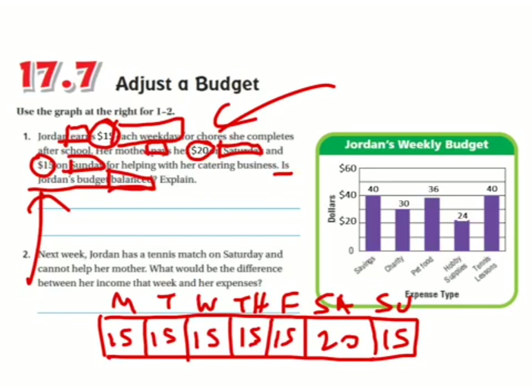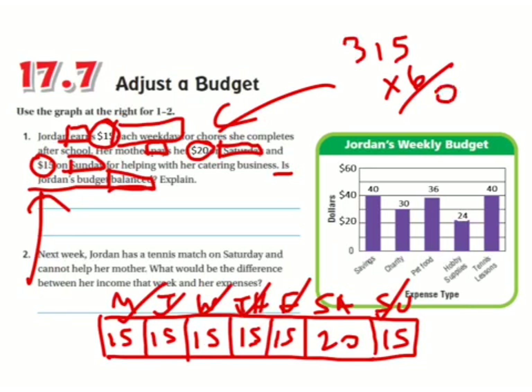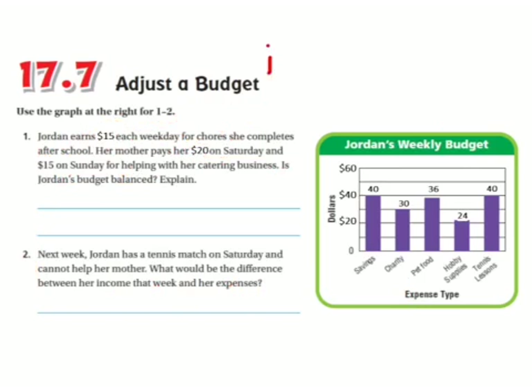I notice $15 shows up six times, so I'm just going to multiply that: 15 times 6. Six times 5 is 30, carry the 3. Six times 1 is 6, plus 3 is 9. So that's 90. Then she has another $20, so 90 plus 20 is $110. Income equals $110.